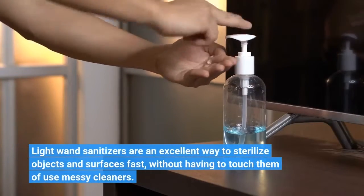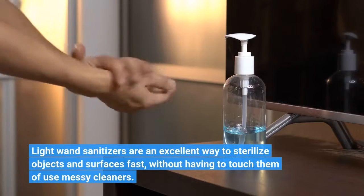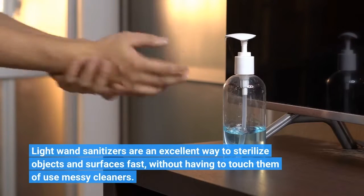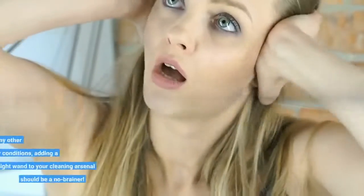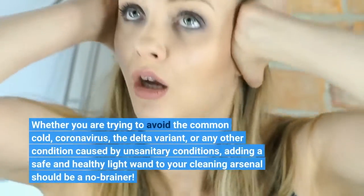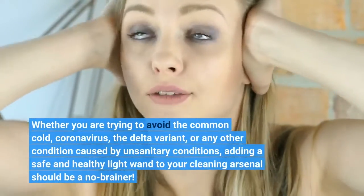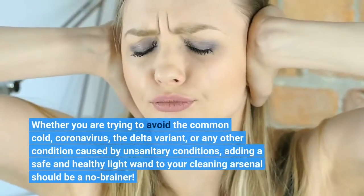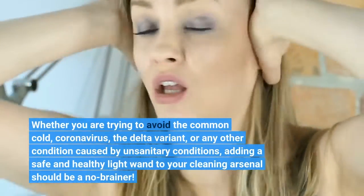Light wand sanitizers are an excellent way to sterilize objects and surfaces fast without having to touch them or use messy cleaners. Whether you are trying to avoid the common cold, coronavirus, the delta variant, or any other condition caused by unsanitary conditions, adding a safe and healthy light wand to your cleaning arsenal should be a no-brainer.